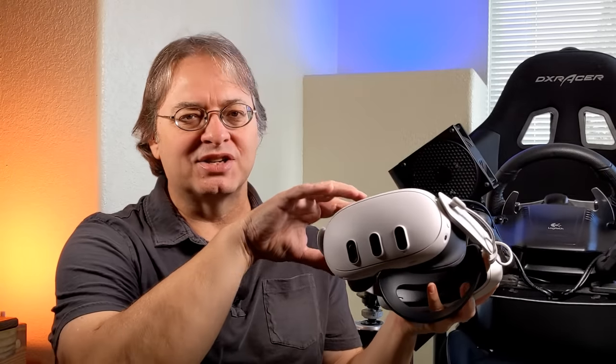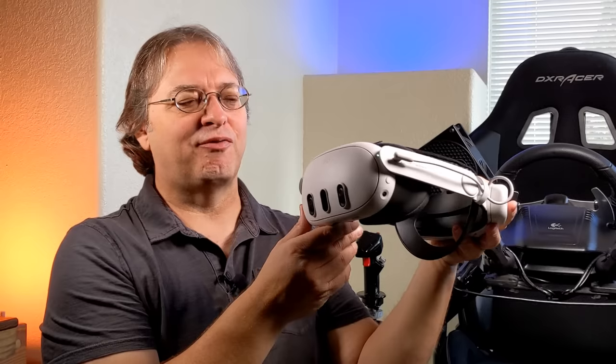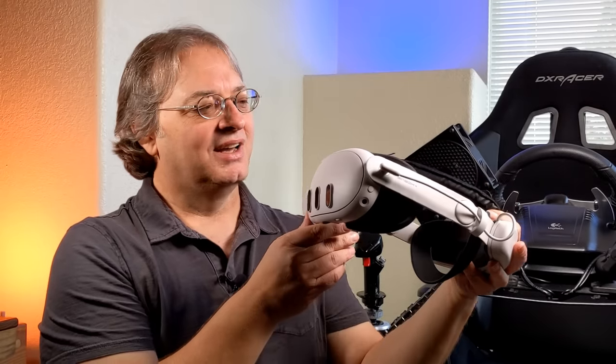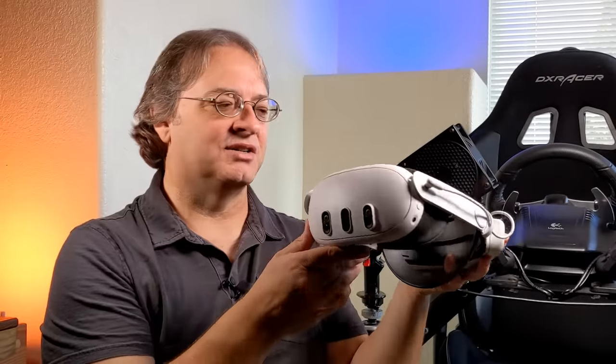It's got a lot of the things that make all these other headsets so good, all put into this one little headset at a reasonable price. The base model is only $499, and I'm really impressed they can sell it that cheaply considering all the technology inside.